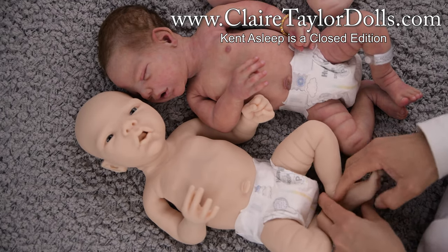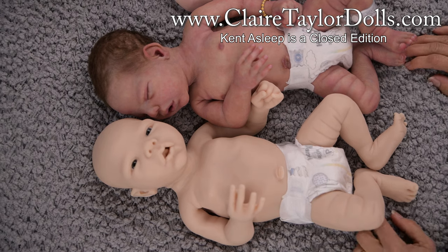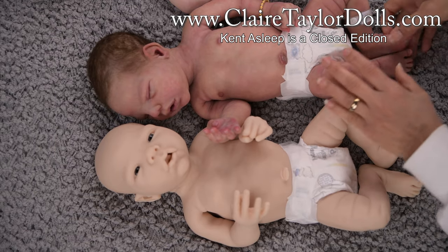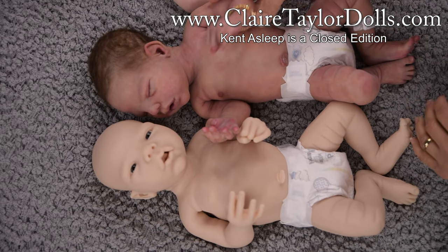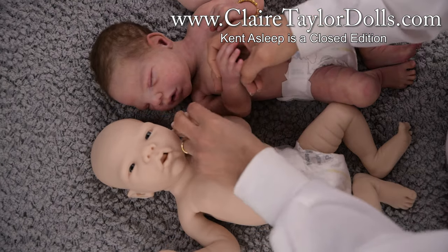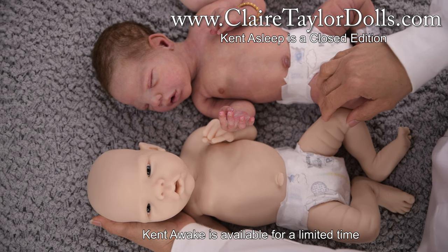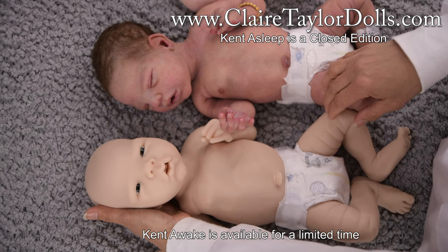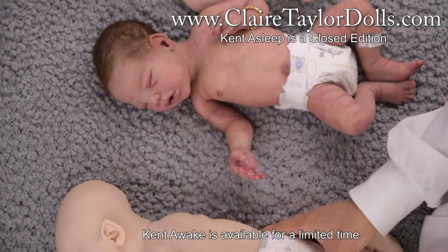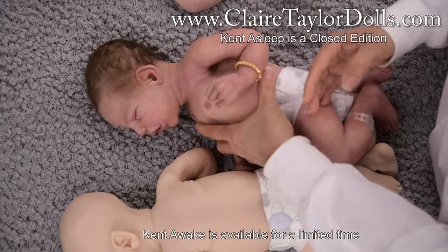I kind of resist doing the armatures — I guess because I just don't want to add more work. But I really enjoy the armatures. This one has elbow armatures too. You can see his eyes better here. He has a little hair here — their backs are the same.